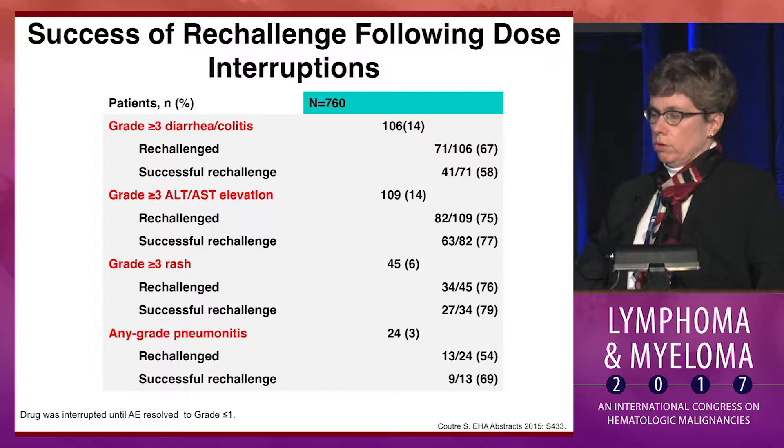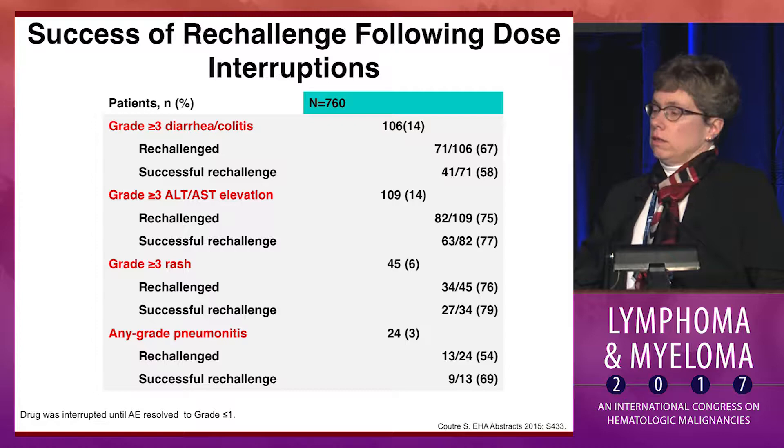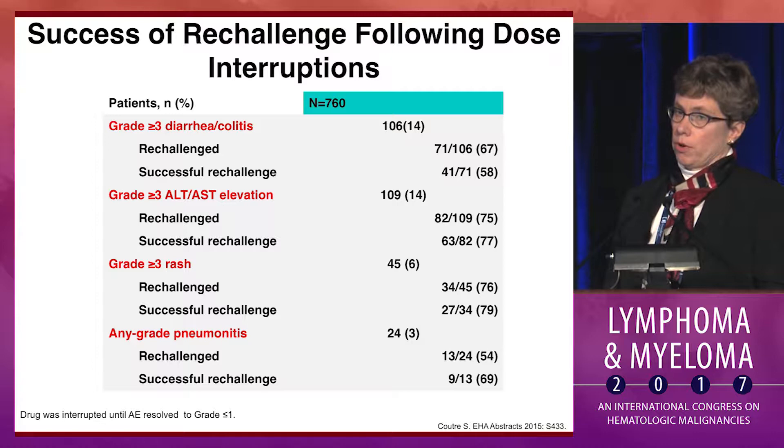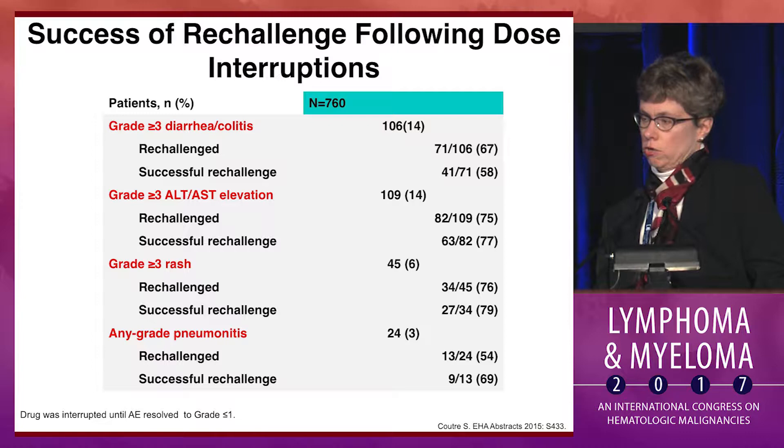The somewhat more problematic toxicities have included drug-related pneumonitis, where many fewer patients were re-challenged and which often requires steroids to resolve once you've ruled out infection. And then in particular, the grade 3 diarrhea and colitis, which is a late event, and sometimes is recurrent when you restart the patient on drug — or perhaps most of the time recurrent — unless you have them on chronic steroids or use budesonide with a long, slow taper to re-initiate the drug.